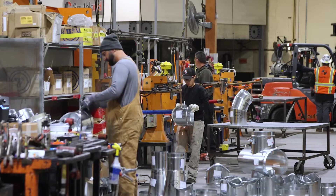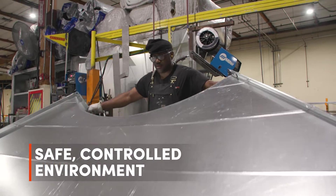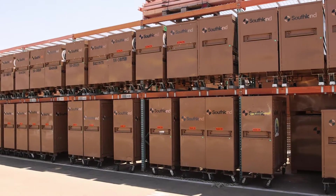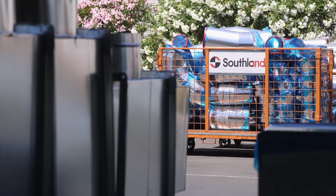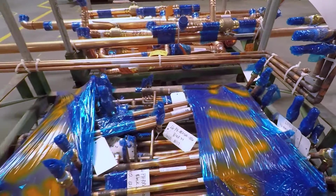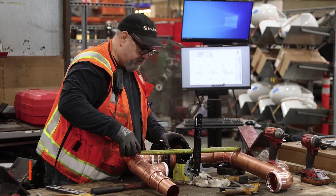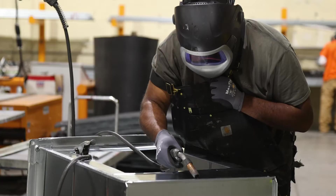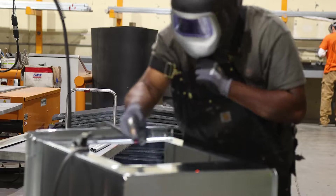Our fabrication shops are put together to give our team members a safe, controlled environment to feed our 450 plus field teams with prefabricated materials, whether they're sheet metal or pipe, prefabricated wall assemblies and plumbing. This also gives us a chance to do quality control before it hits the job site, to make sure our clients are getting the best product available and that our folks don't have to redo any work in the field.